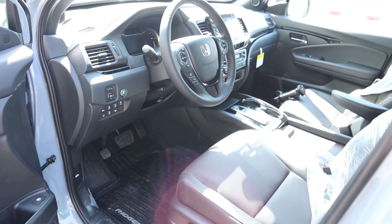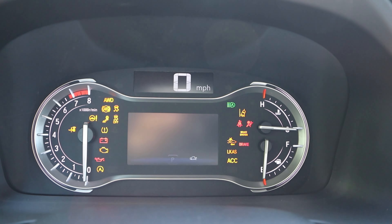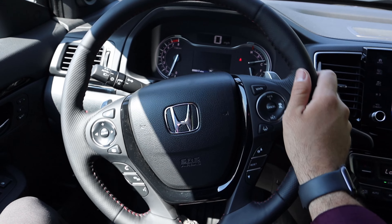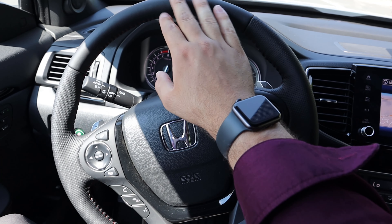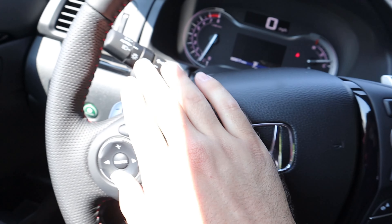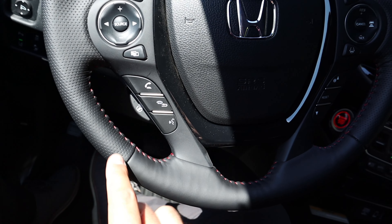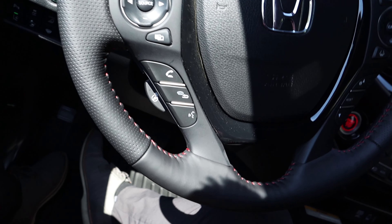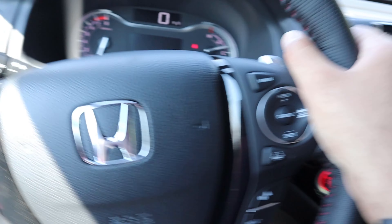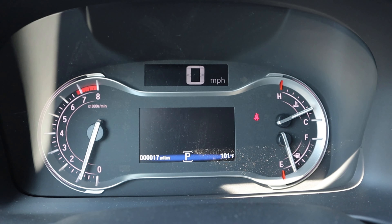Here is the steering wheel — nice padding at the top and bottom with perforated leather on the sides. We've got paddle shifters on the back for the nine-speed automatic, plus controls for radio, phone, voice command, and heated steering wheel. The steering wheel is manually adjustable. This also has adaptive cruise control, steering assistance, turn signal stalk, and windshield wiper stalk.